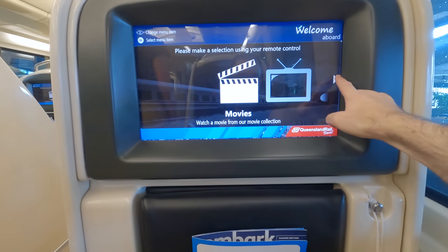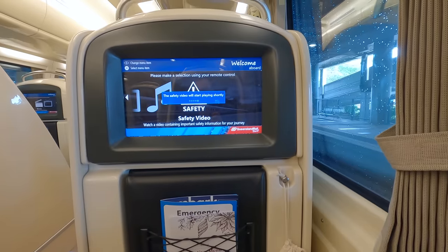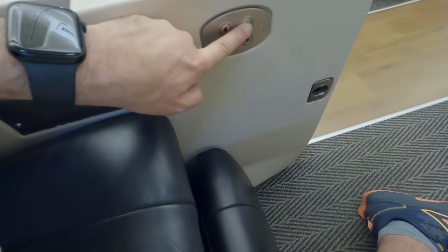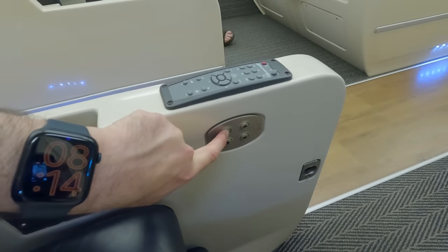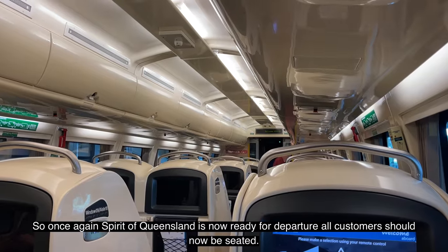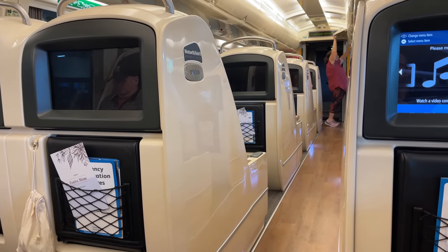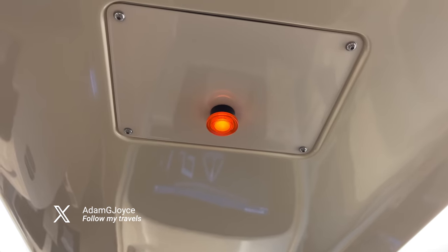The crew come through the carriage, introducing themselves to each passenger and explaining the seat features and service. One control raises the lower leg support, another reclines the seat up to 35 degrees. There's also a reading lamp. You use a button to let the crew know when you want your seat converted into a bed.